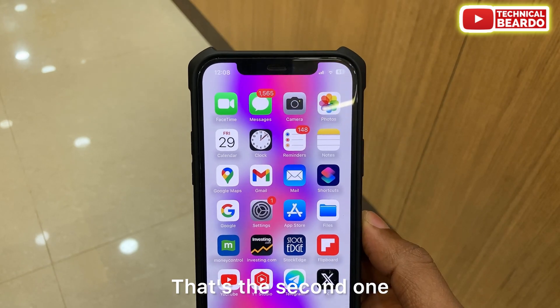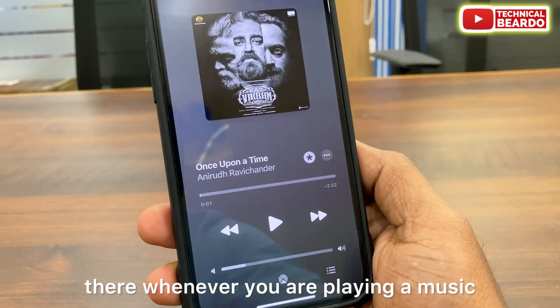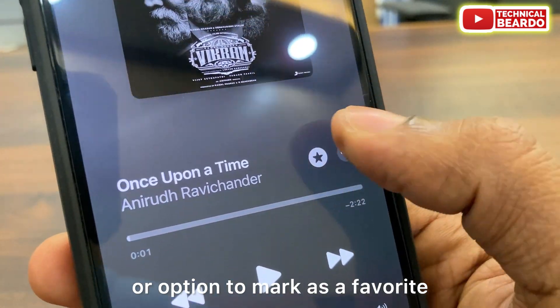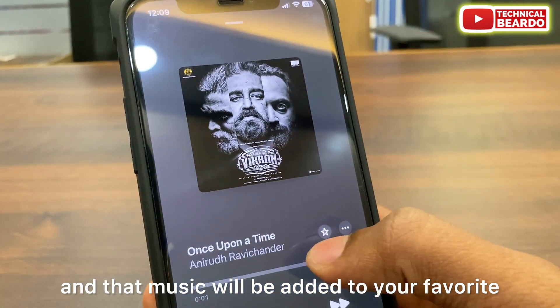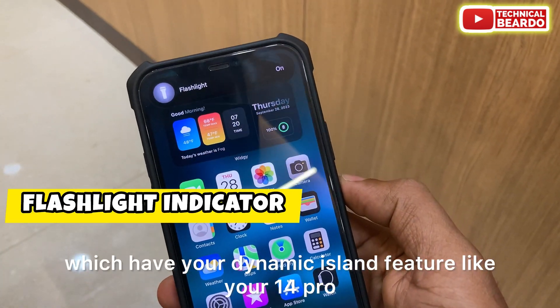The third feature is about Apple Music. Now whenever you're playing a song and you like it, there is a new button to mark it as a favorite using the star option, and that music will be added to your favorites list in Apple Music — very easy and very useful.